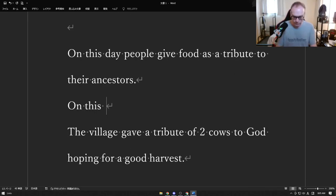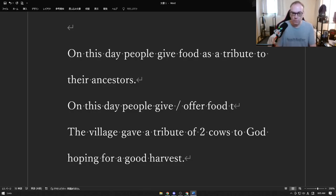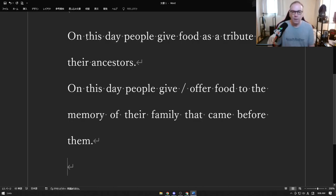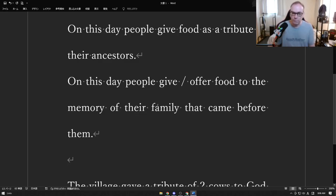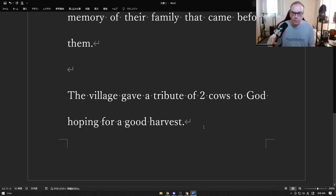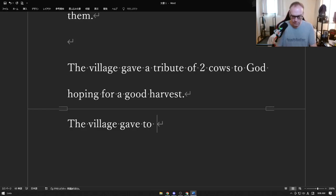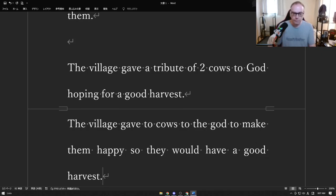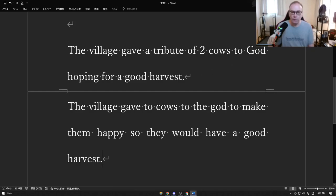On this day, people give or offer food to the memory of their family that came before them. On this day, people give food as a tribute to their ancestors. The village gave a tribute of two cows to God, hoping for a good harvest.